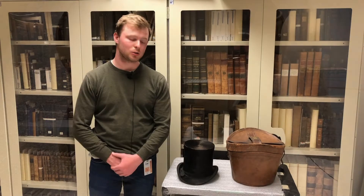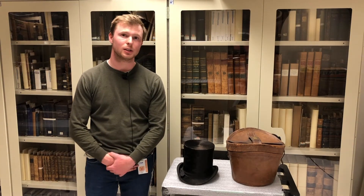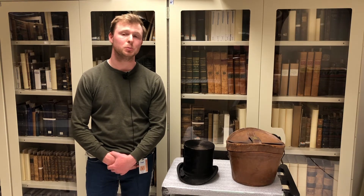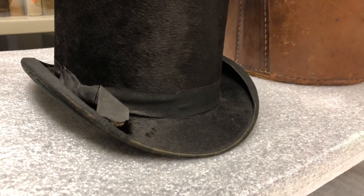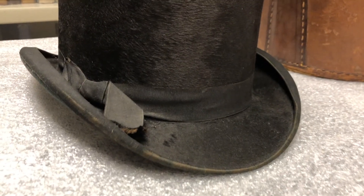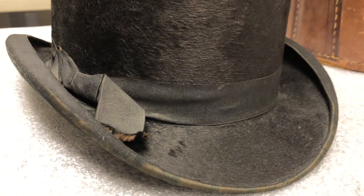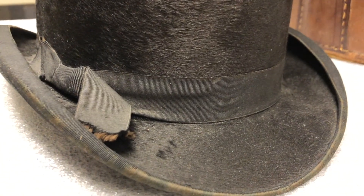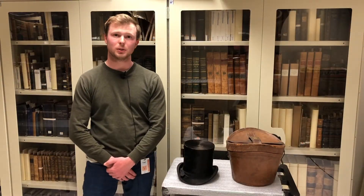The popularity of beaver fur hats generally waned after the mid 19th century, roughly when this hat is dated, due to people preferring silk over these hats. Because of the demand for beaver pelts in Europe, beavers were hunted in North America, which led to the birth of the Hudson Bay Company, which traded in fur.